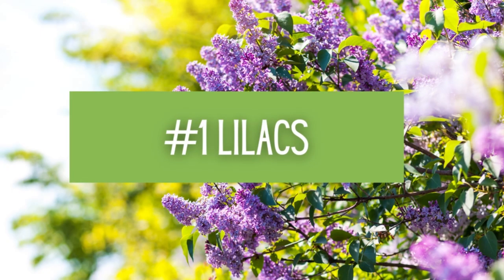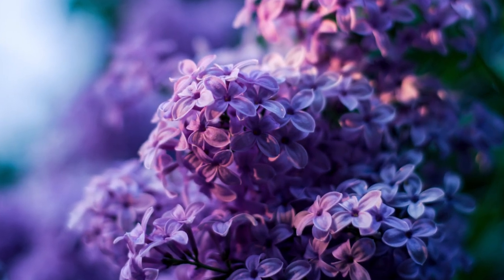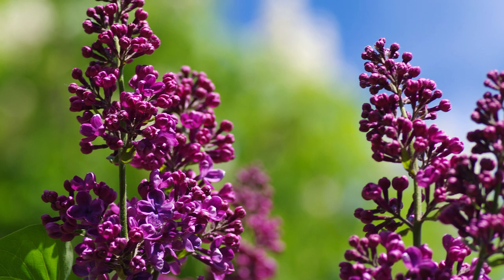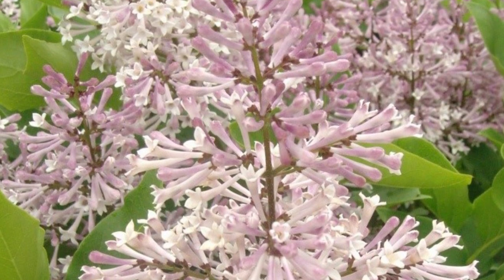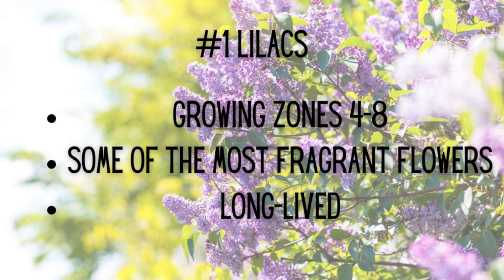And number one: Lilacs. When you think of an intoxicatingly good-smelling flower, you have to think of lilacs. They evoke a sense of nostalgia and romanticism, making them a charming and delightful addition to your garden. Try Purple Glory for that classic purple lilac color, or the Petite Miss Kim for fragrant, long-lasting pale lavender pinnacles and superb fall color. Growing zones four through eight, boasting some of the most fragrant flowers in the plant world, and long-lived.